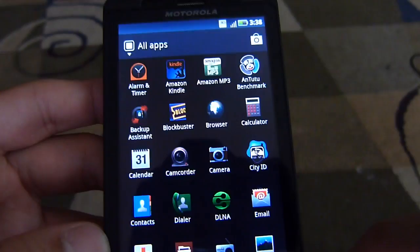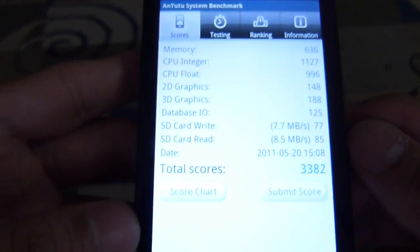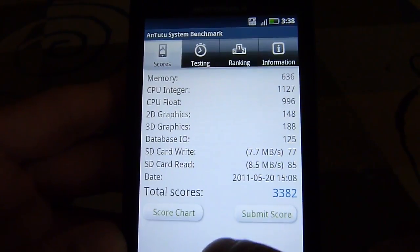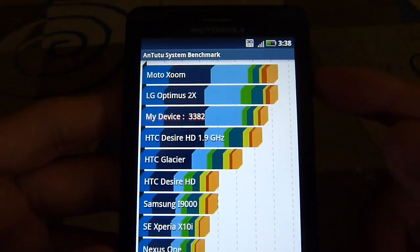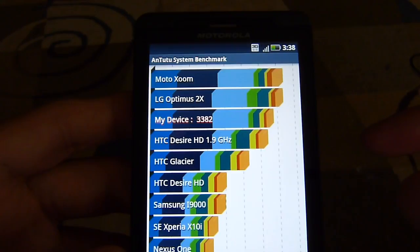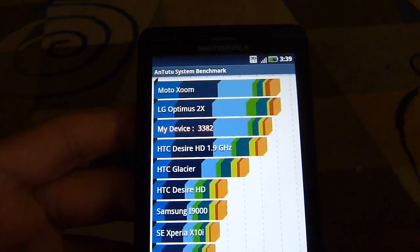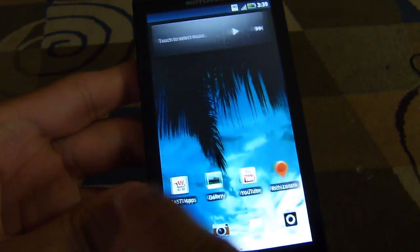Lastly, I'm going to show you another test — the Antutu benchmark. I already ran it because it does take a little bit of time. The total score gave it a 3382. When you check that out versus some other handsets, the Motorola Zoom and the Optimus 2X are slightly ahead of this device, but it easily beats out devices before it like the Xperia X10, the Nexus One, and the HTC Hero. As we said, for normal operation the handset is pretty fast and smooth.